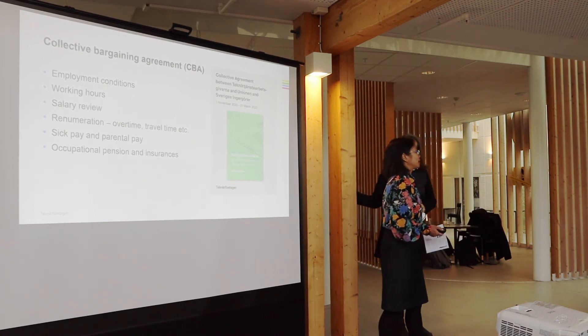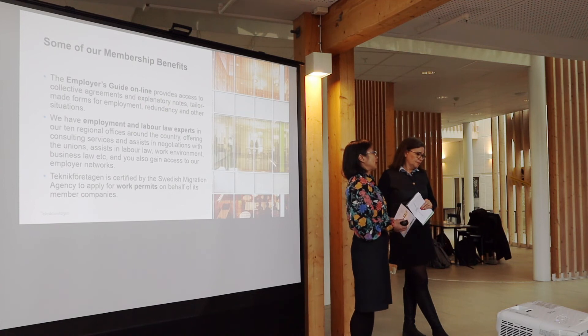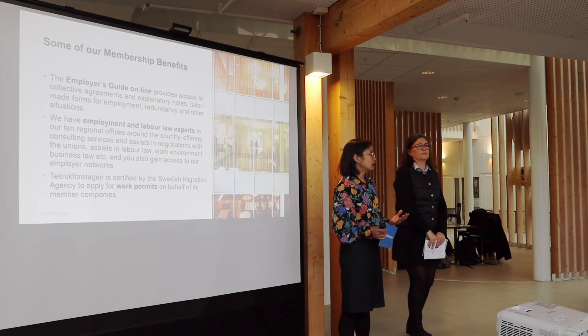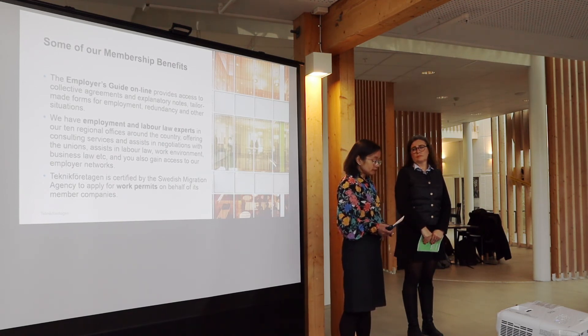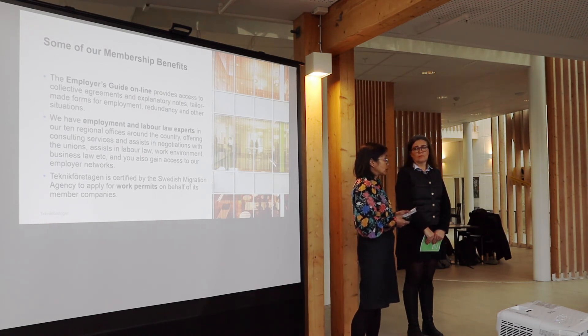What are the benefits of being a member of Teknikföretagen? We have an online employer's guide with different templates, step-by-step guides on hiring employees, work environment issues, salary revisions, rehab processes, and more. We also have employment and labour law experts, with 10 offices around Sweden. They can assist with union negotiations, labour law, work environmental issues, and business law. You can also gain access to our employer networks.